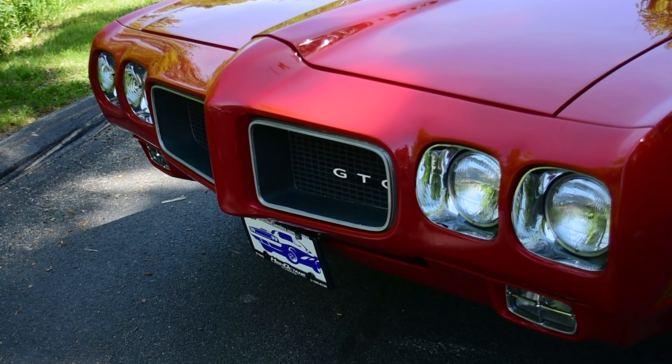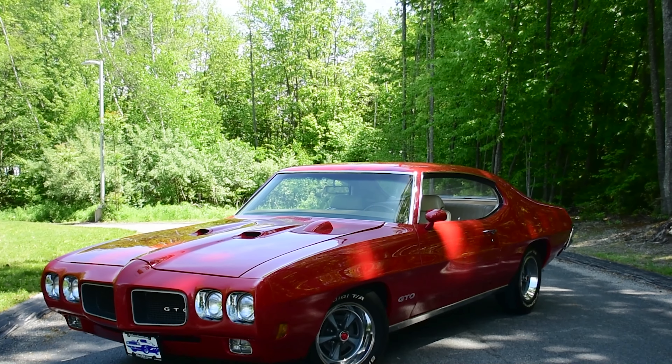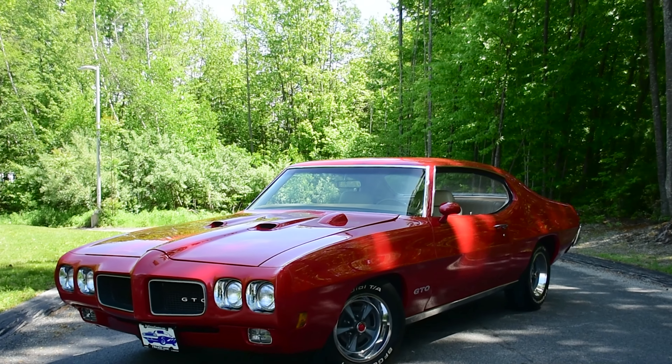The GTO is generally regarded as Detroit's first muscle car, where you get the big engine in the intermediate-sized body — starting in 1964.